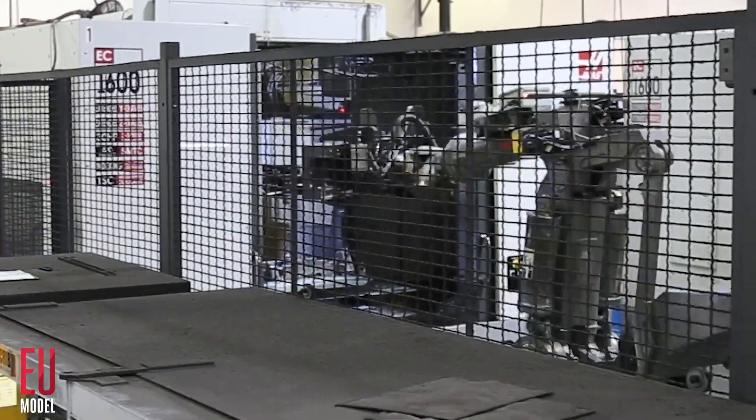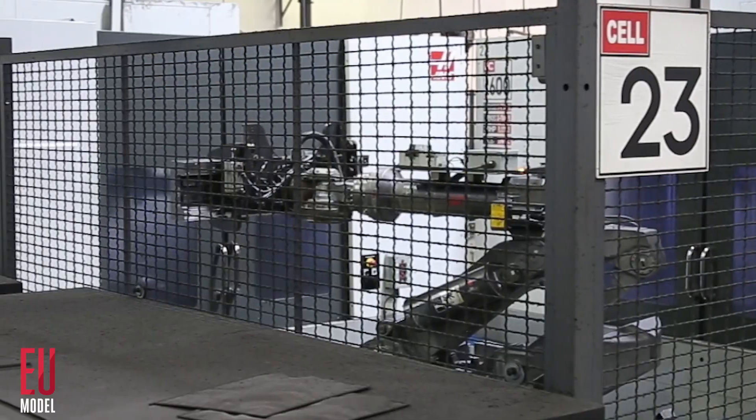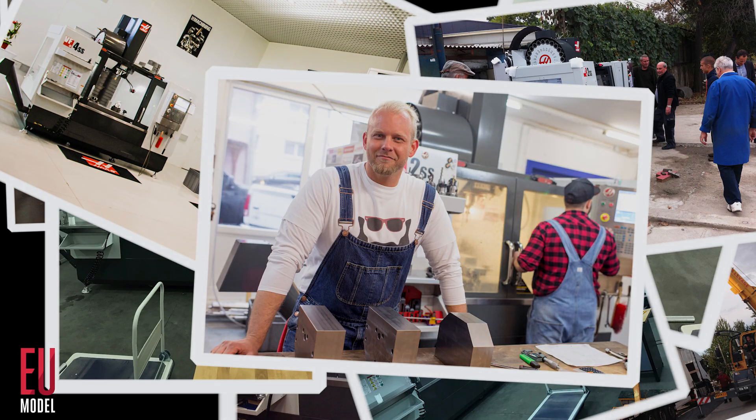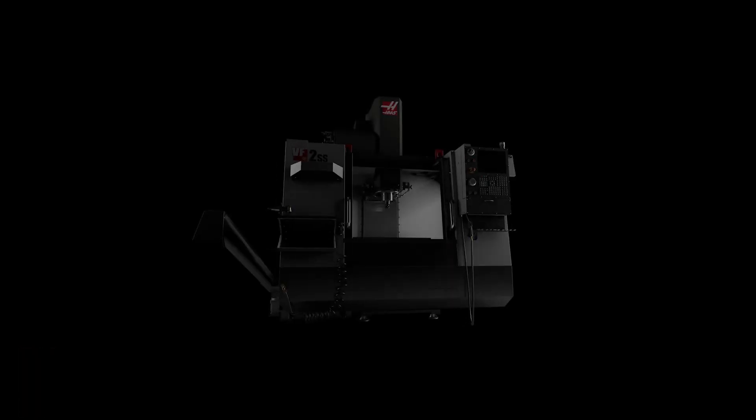At Haas, we never quit innovating, never quit improving, and the results speak for themselves. We can now offer you our most productive, best-selling mills at an unheard-of price. So put your next job on a Haas and you'll believe it too.